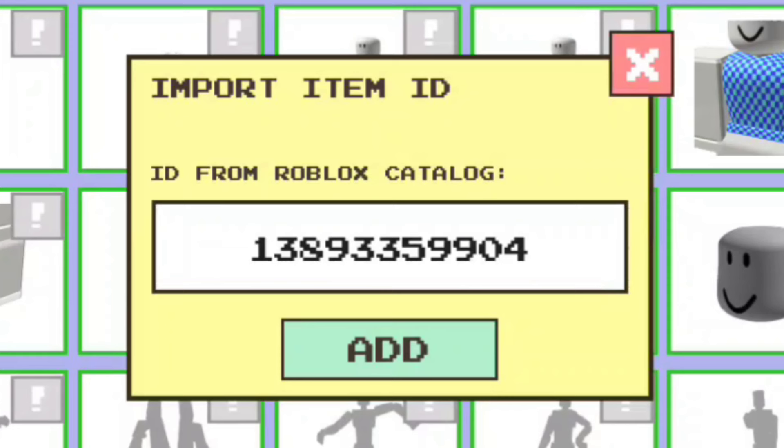For the next shopping bag, the code is 1389335904. This one is different — it says 'limited' on it.